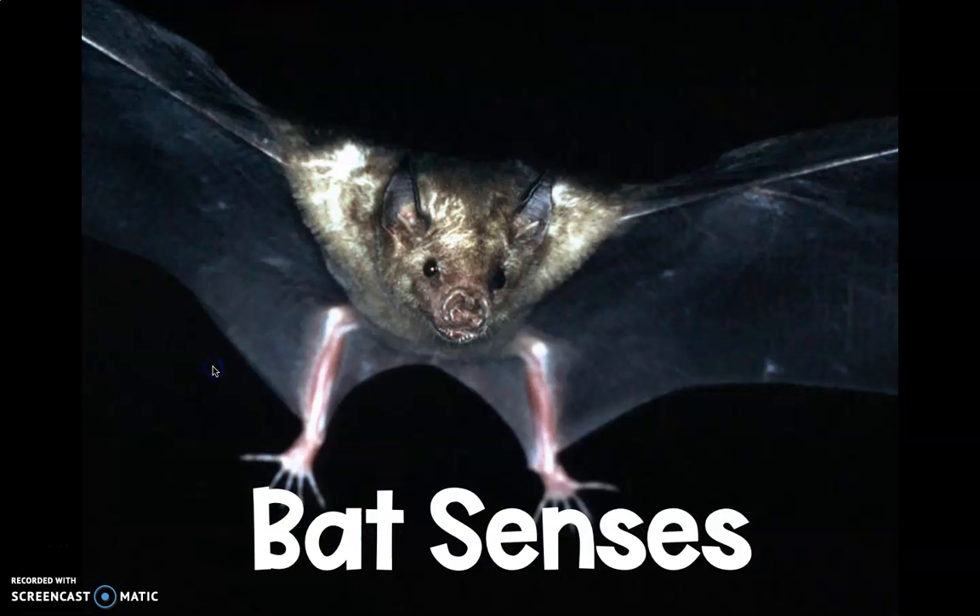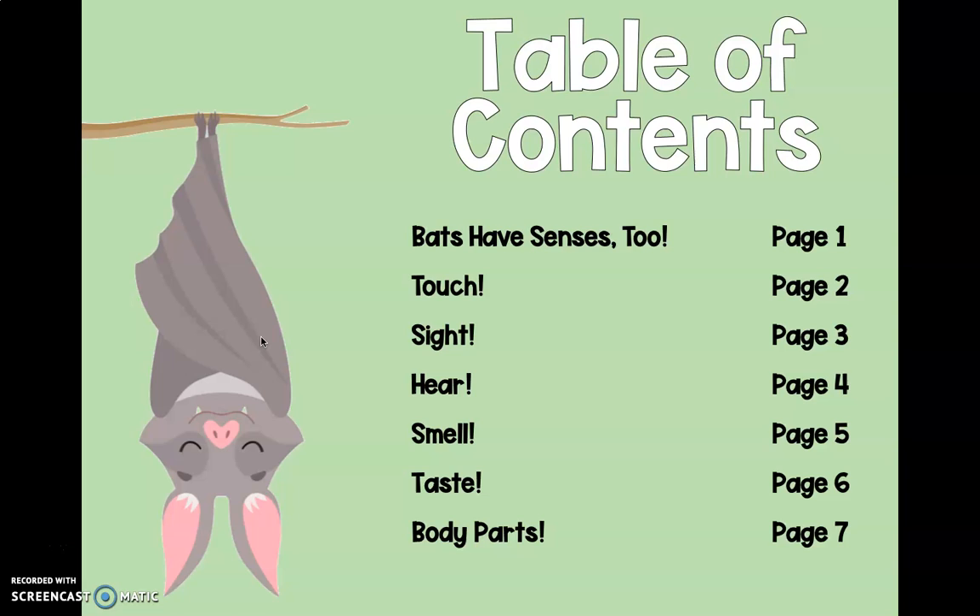Let's get reading. Bat Senses. Here's our table of contents: Bats have senses too, on page one. Touch, page two. Sight, page three. Hear, page four. Smell, page five. Taste, page six. And body parts, page seven.